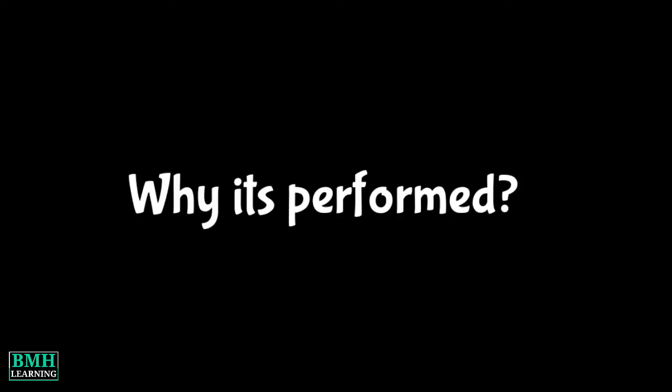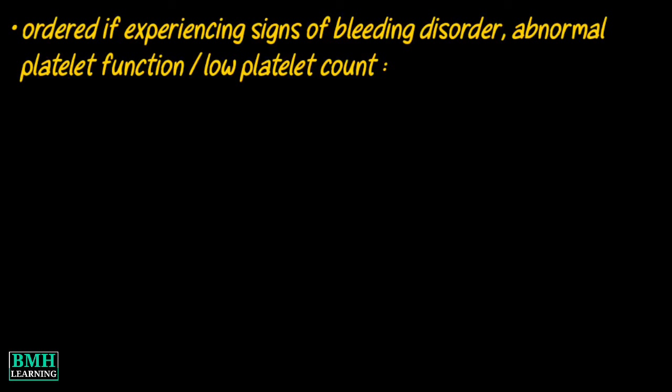Why is the test performed? Your doctor may order this test if you are experiencing signs of a bleeding disorder, abnormal platelet function, or low platelet count.